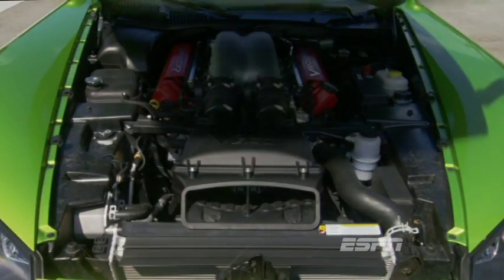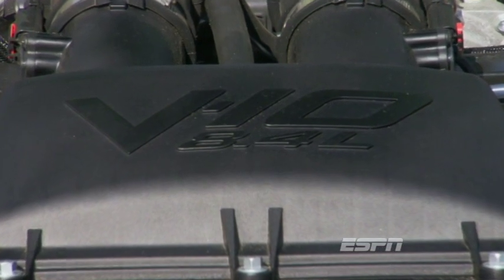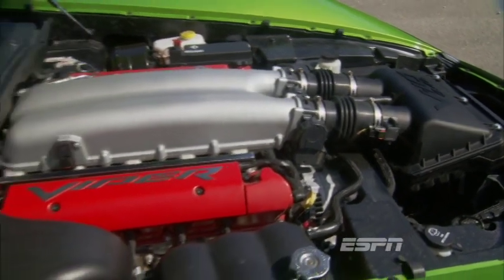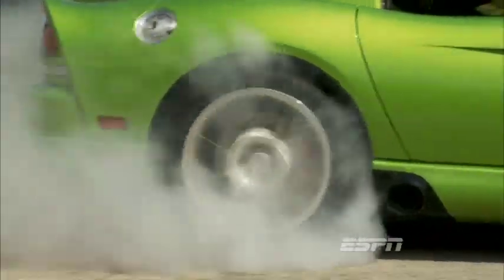The secret behind the extra 90 horsepower Dodge's engineers stuffed into the Viper this year is its larger displacement, up from 8.3 to 8.4 liters, plus higher compression, new cylinder heads, variable valve timing, and higher flow intake and exhaust manifolds. Not only does the new exhaust sound better, it helps increase torque from 500 to 560 pound feet, which makes doing mile-long burnouts even easier.